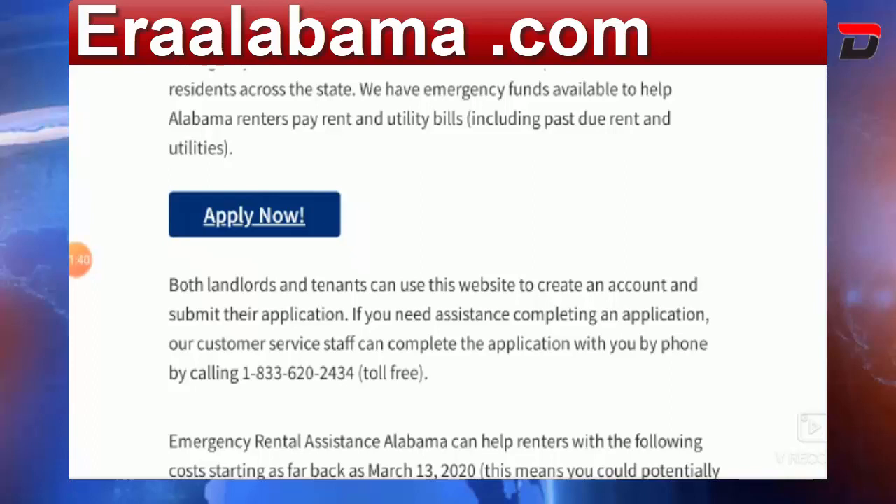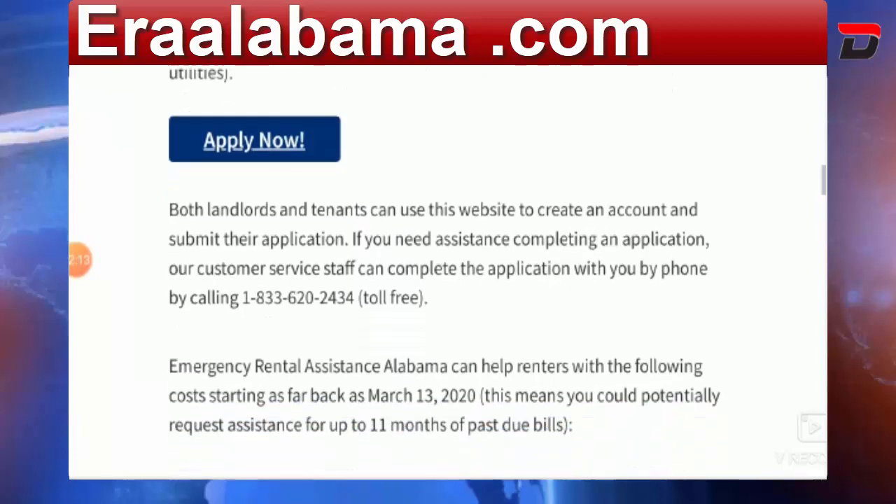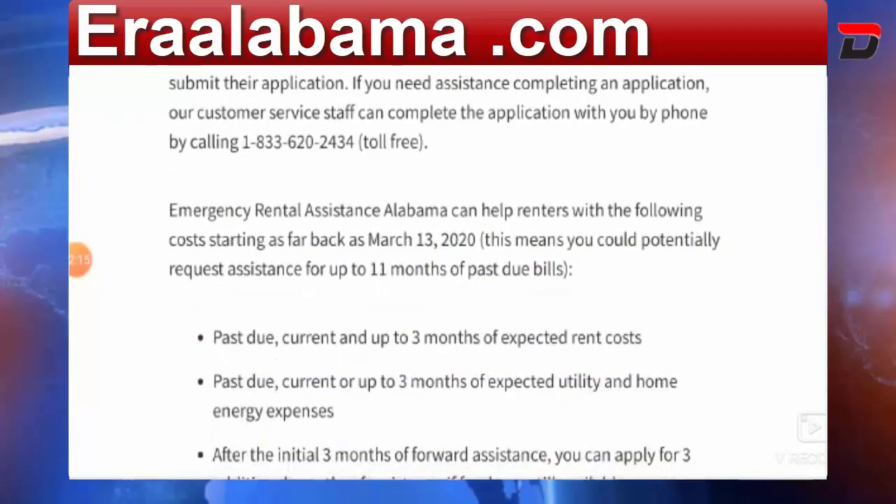So that renters can immediately pay their rent and utility bills. To get these emergency funds, simply click the blue icon that says 'Apply Now.' Both landlords and tenants can use this website. You can create an account and submit the application. If you need further assistance, customer service staff can help you complete the application by phone at 1-833-620-2434.